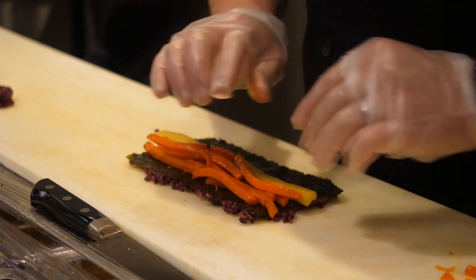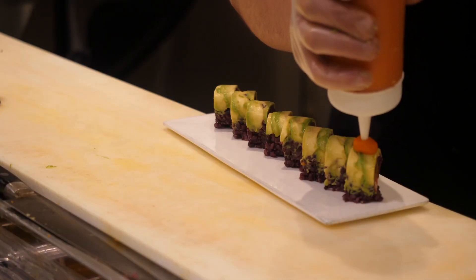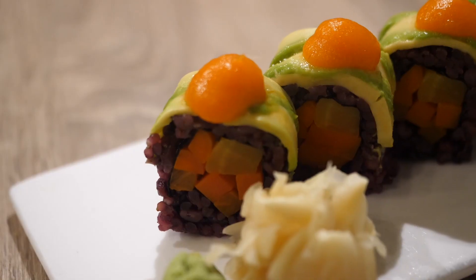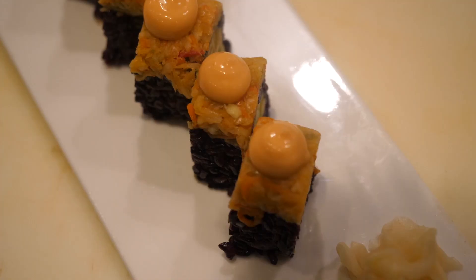On to some sushi. It says on the menu here it's six grain rice, pickled burdock, carrot, and carrot ginger sauce. Let's give it a whirl. I love sushi. The reason why I love sushi is because of what's just happened inside my mouth — crunchiness, slipperiness, hot, cold, filling. Everything that you kind of want in a bite of food, you get from that.